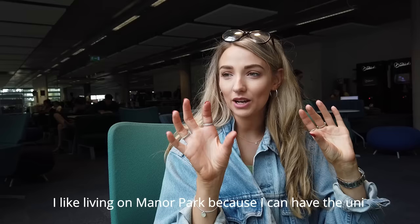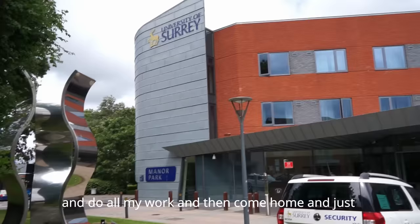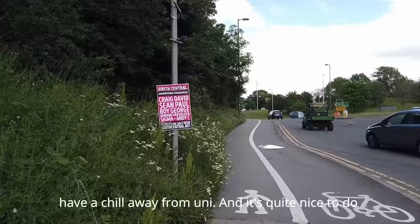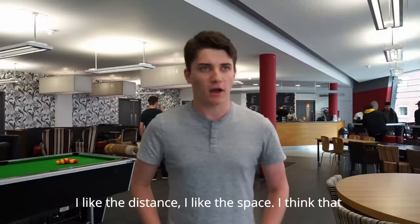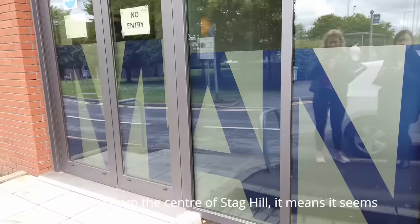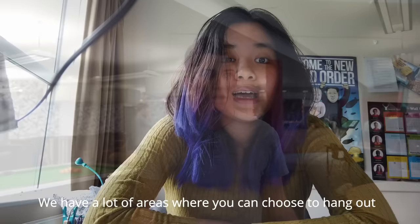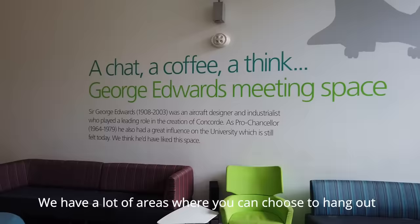I like living on Manor Park because I can separate uni life from home life — I can come in and enjoy my work and then come home and unwind. It's quite nice to do a little walk. Being away from the centre of Stag Hill means it's almost like going to work for a lecture and then coming back and having some space. I've really enjoyed it here.